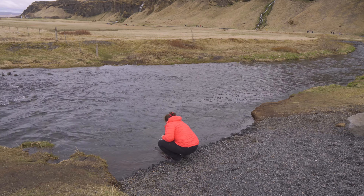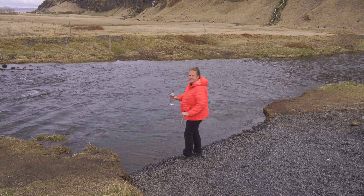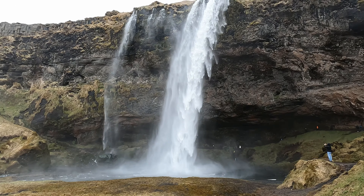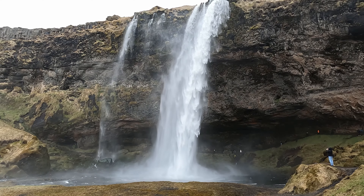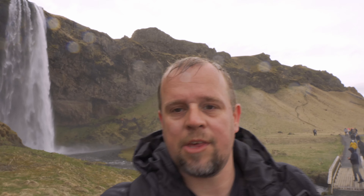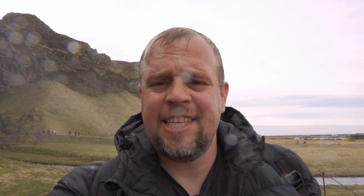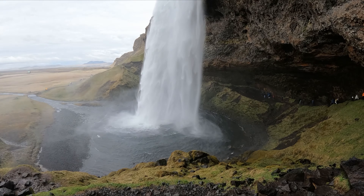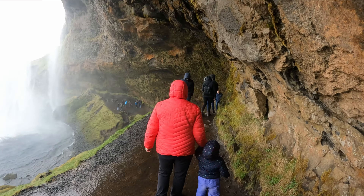We left the Golden Circle and went to the south coast to visit one of Iceland's waterfalls, Seljalandsfoss. The water in Iceland is very clean and as a result you can drink it directly out of the stream, so bring an empty water bottle, don't buy water, and just drink some fresh glacier water. The cool thing about this waterfall is that you can go behind it — now wear a rain jacket because you're going to get soaked.